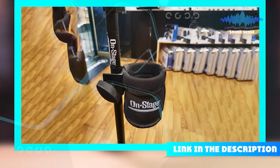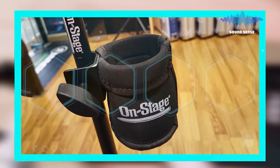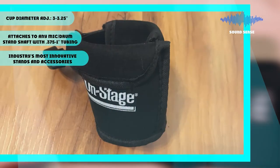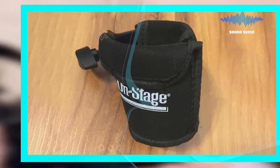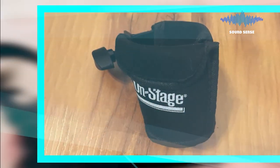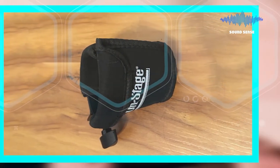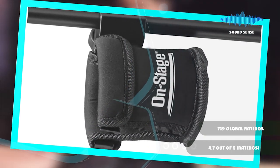The number five position is held by the Clamp-On Mic Stand Cup Holder. A must-have for any drummer or music lover, this cup holder clamps onto any mic stand shaft with 0.375-inch tubing, with a soft neoprene rubber bottom and closed-cell foam walls. Your drink will stay hot or cold, preventing condensation from dripping and keeping your hand away from the spinning stand.